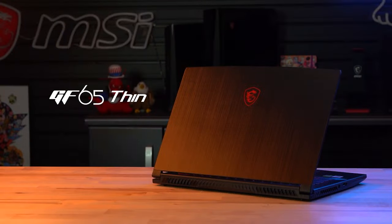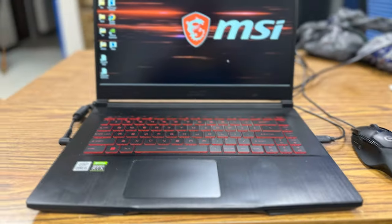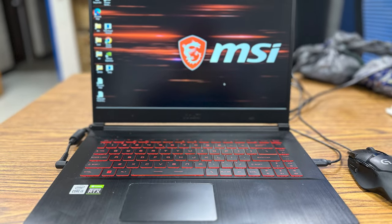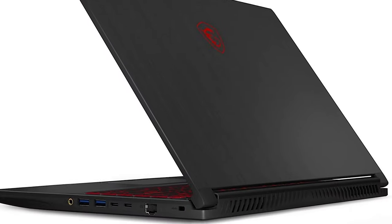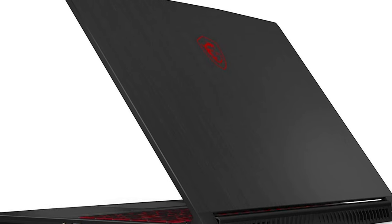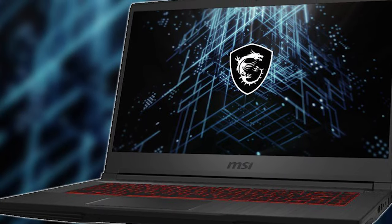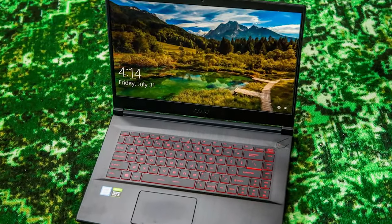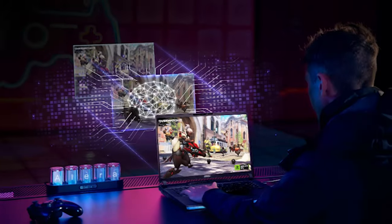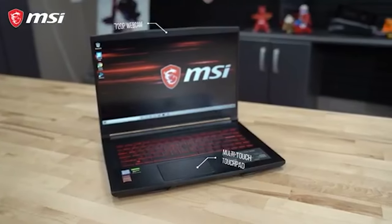With 16GB of RAM and a speedy 512GB NVMe SSD, you'll experience quick load times and efficient multitasking, whether you're gaming, doing content creation, or running demanding applications. The keyboard is equipped with red backlighting, allowing you to game and type in various lighting conditions. It also features Wi-Fi 6 for faster and reliable wireless connectivity. In summary, the MSI GF65 offers a combination of powerful performance and a high refresh rate display, making it an excellent choice for gamers who demand top-tier performance.